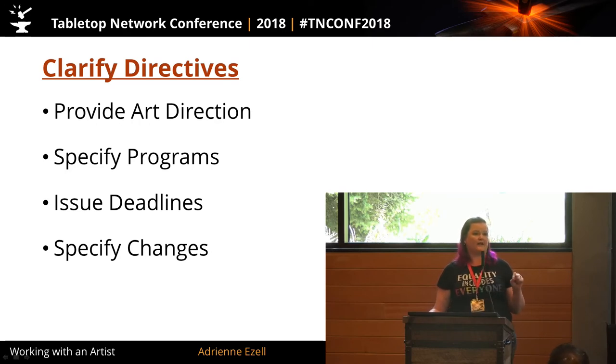You are responsible for providing that art direction. You don't just say 'I want five cards of these types' — it's going to go poorly. I've been asked to provide quotes on games where they didn't tell me the name of the game, didn't tell me what the game was about. I can do that — I just don't want my name on it when it comes out, because I have no idea what you're doing. Specify the programs — this is going to be informed by your printer. Generally printers print from PDFs. If you have a printer that wants to print from JPEGs, do not hire them.